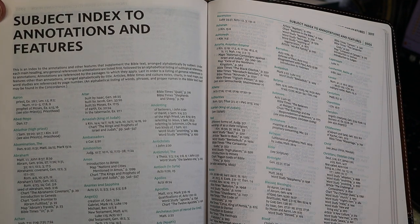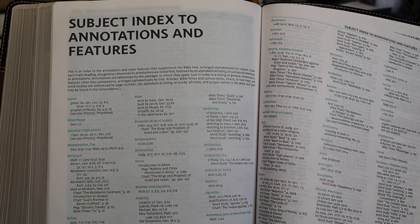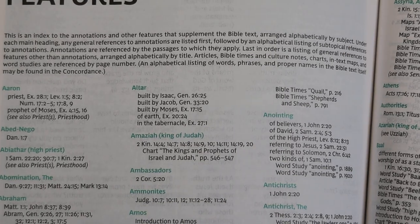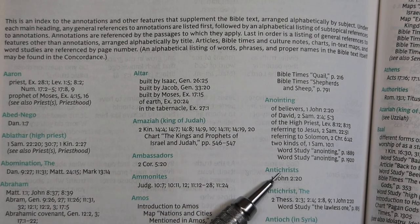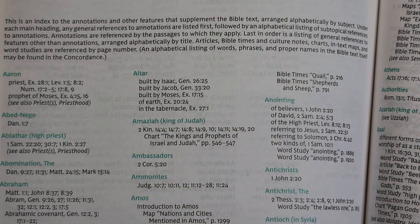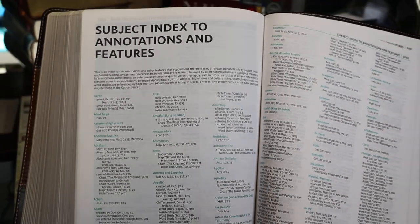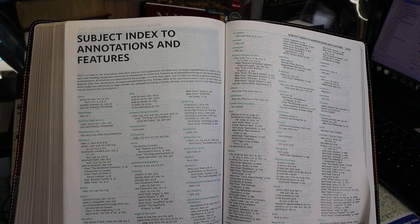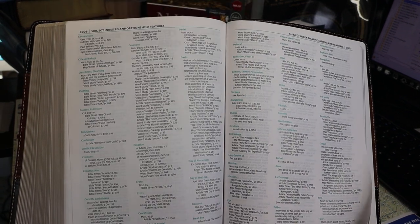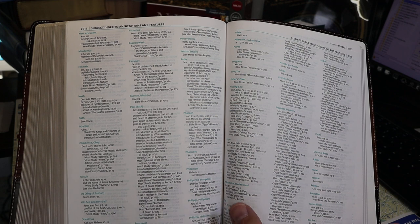Then we come to the subject index to annotations and features — very useful. It's printed in a seven to seven-and-a-half point font, three columns, 16 pages, with about 570 headings. We may use it later to analyze the footnotes and find particular topics to get a feel for the character of the study Bible.